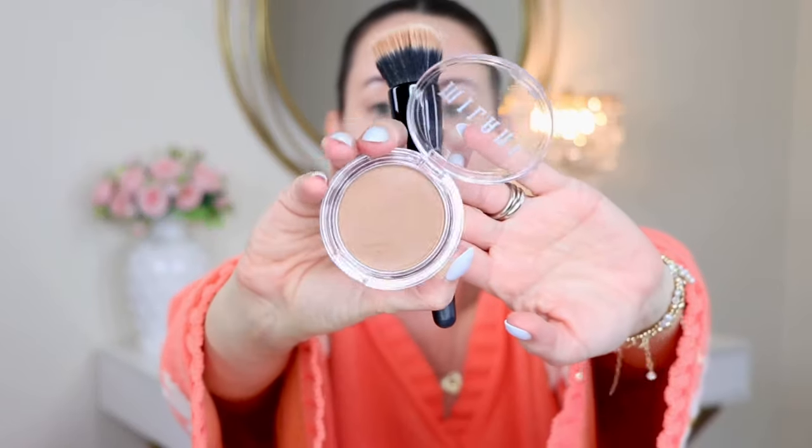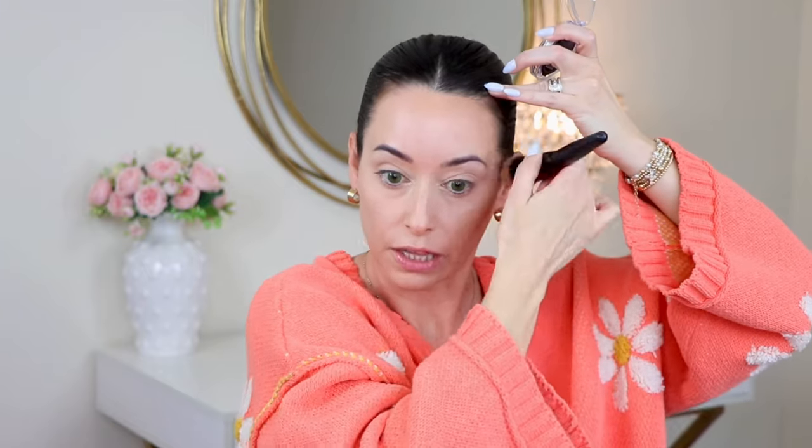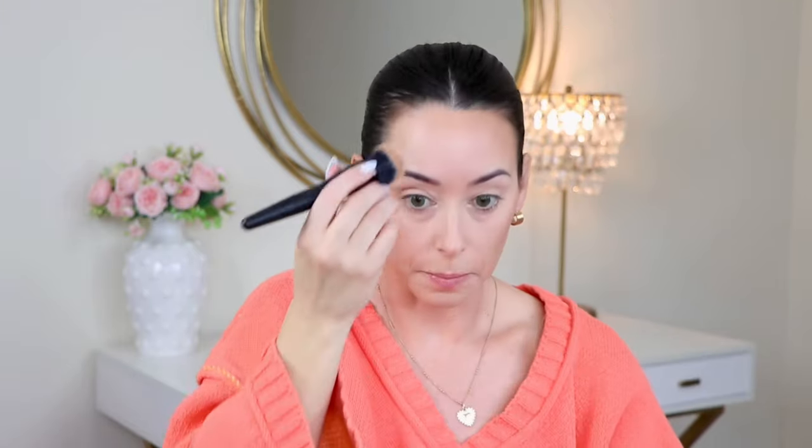I've been loving the Milani Cheek Kiss in Hey Honey — it's their cream bronzer. I really love their blush and I've used it for years. When I was at Ulta a few weeks ago they had no bronzer, and then I randomly found it mixed in with the blushes in another display section. I got very lucky and scooped it up because I feel like it's been sold out.